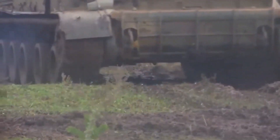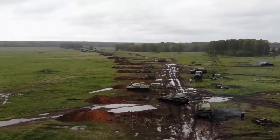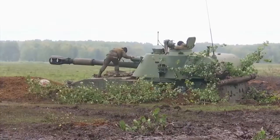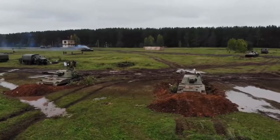All-welded steel armor of the Akatsia provides protection against small arms fire and artillery shell splinters. The vehicle is fitted with NBC protection and automatic fire suppression systems.